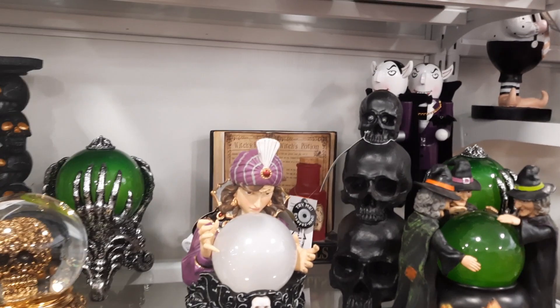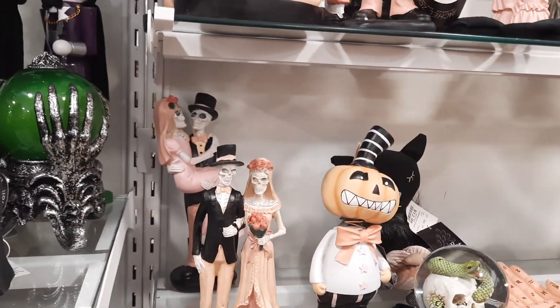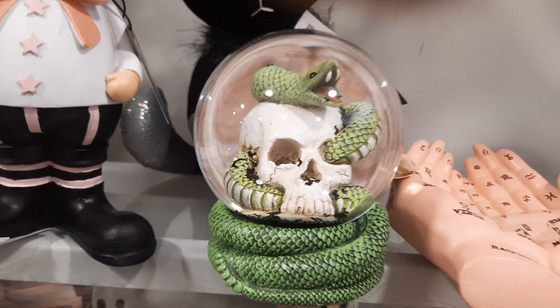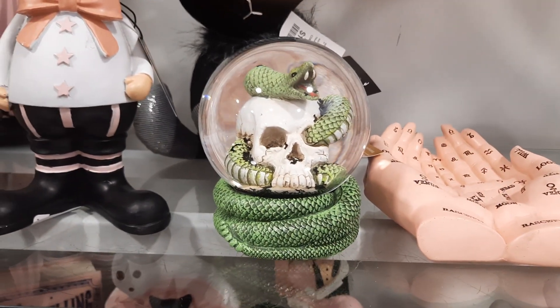This is all the Halloween stuff they have today, but I'll check back again tomorrow and see if they have anything different. So have a good one. Bye.